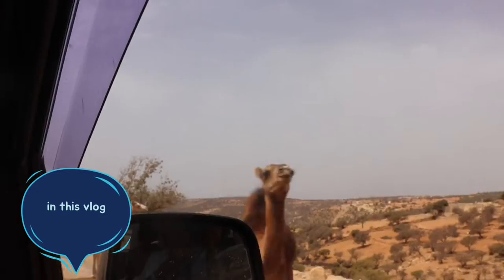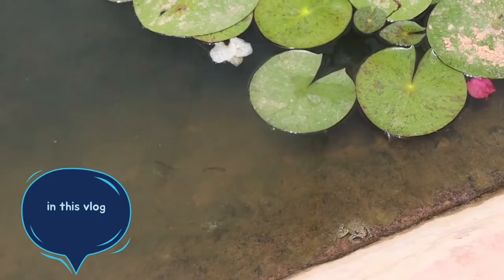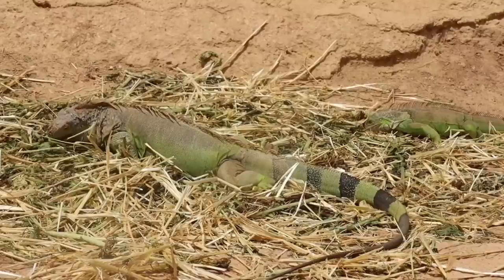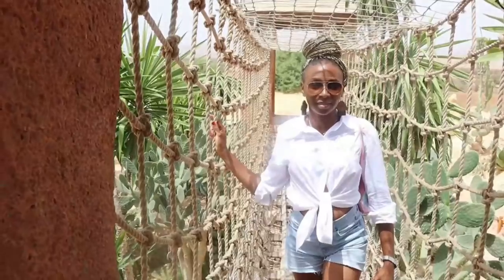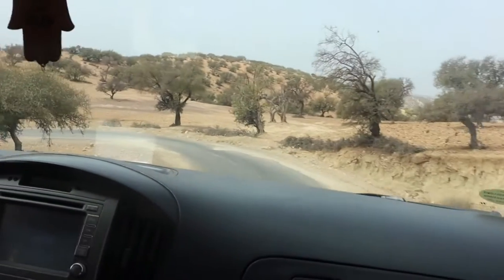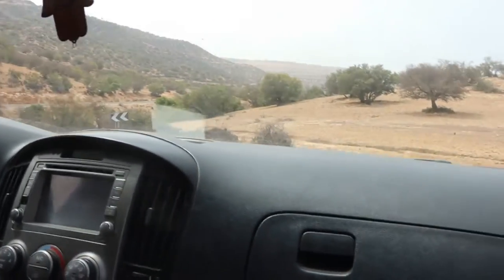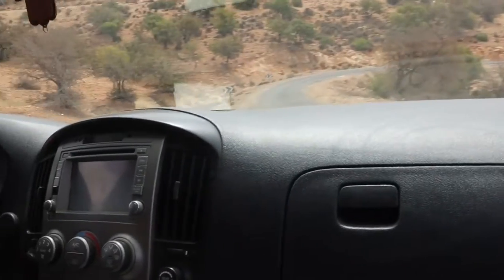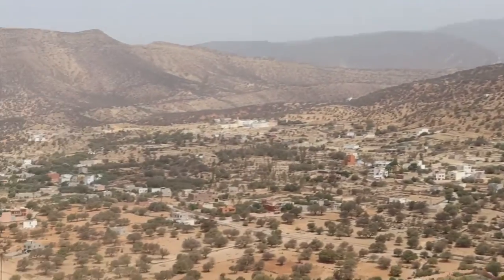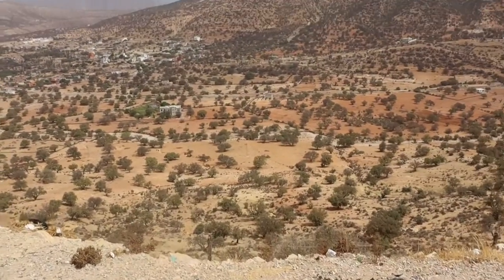Hey guys, welcome back to the channel. Today's vlog is all about our trip to Morocco and our visit to the Crocodile Park in Agadir. We've just gone along the High Atlas Mountains — to be honest it was a really scary ride. Look at how high those cliffs are! We made a stop, took a few pictures, and then proceeded.